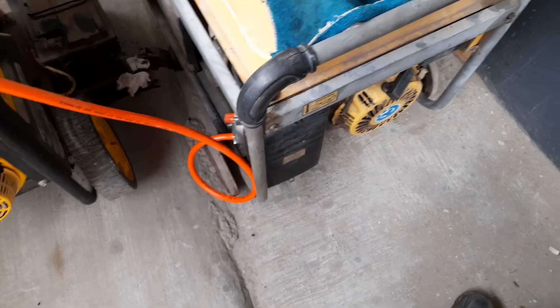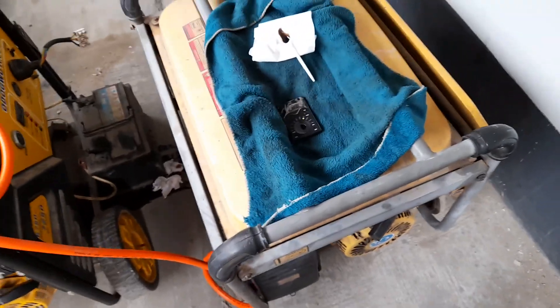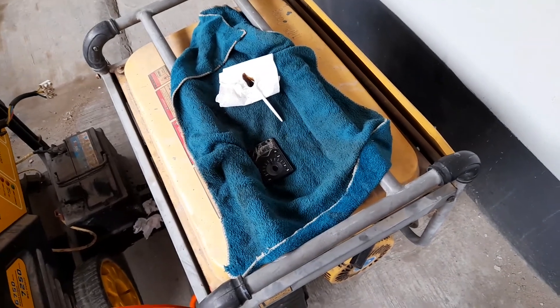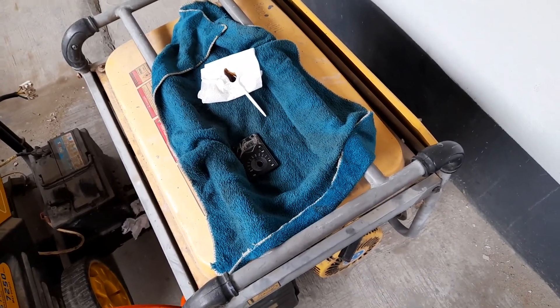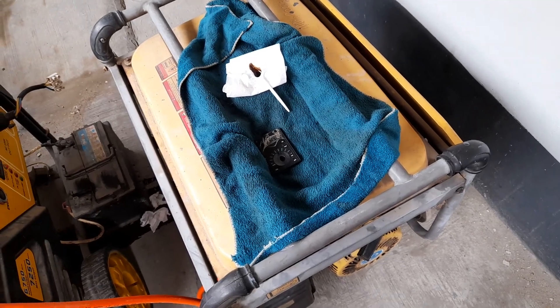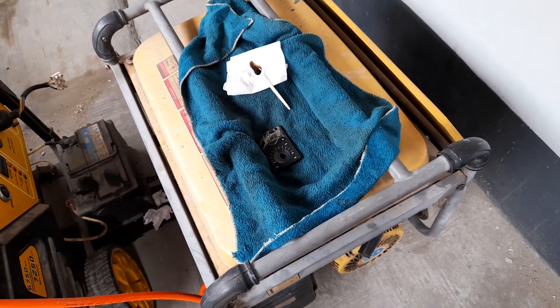That's it for the test on this gas-converted generator. I'll be starting it up and I'll have to change the oil in this one too. Thank you, goodbye.